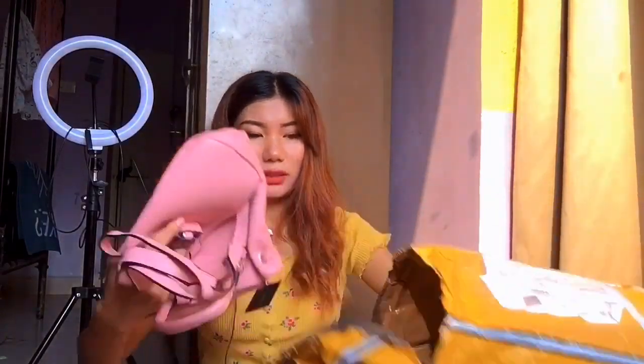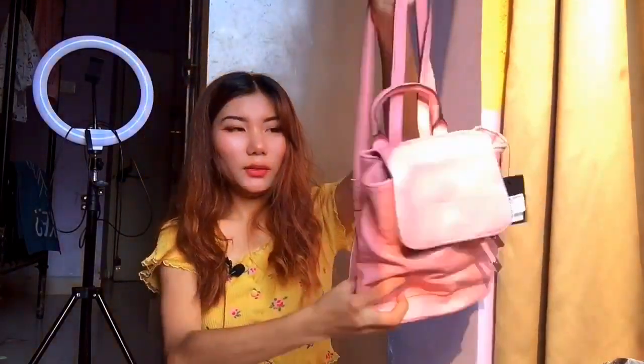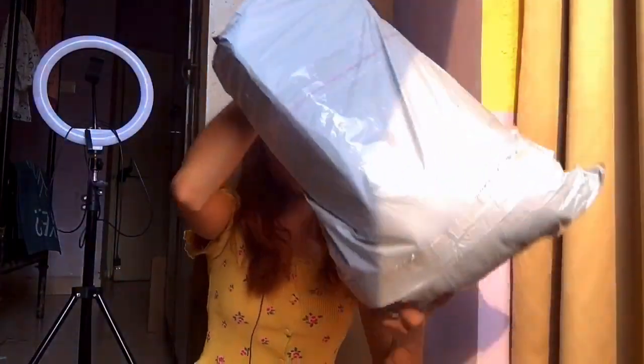I also got this bag from Forever 21. At my workplace I've been carrying a big sling bag, and I was trying to shift to a smaller bag, but I find big backpacks are more comfortable to carry. So I purchased this one — the original price was 1800 but on offer it was 1000, so I thought it was cheap enough. The material is great, the size is not too big or too small, and you can easily carry makeup and essentials. I'm satisfied with this bag.